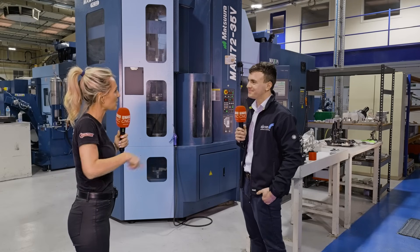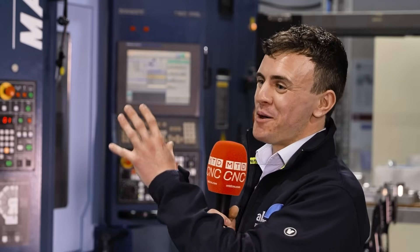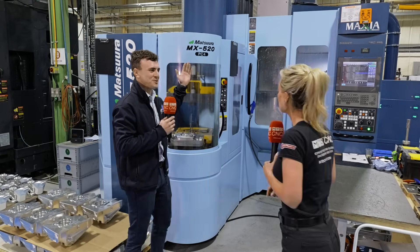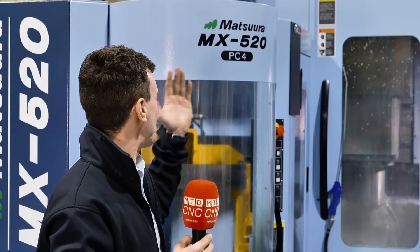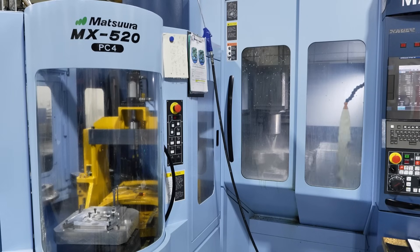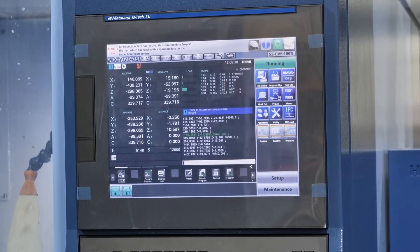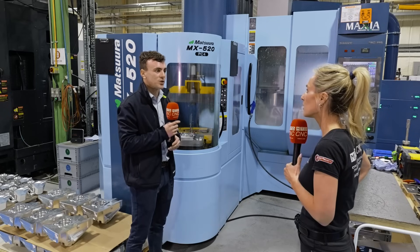And why did you go for the next machine? There are not many limitations of this machine, but you sometimes want a bigger component, and that led us nicely to the next machine. This is our MX520 — this was our second Matsura. We bought this in 2021, three years after the original MAM. It's a different layout but it has its advantages, and the main reason we went for it was the bigger pallet — it's about 50 percent bigger in component size.